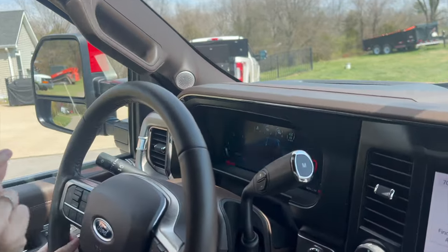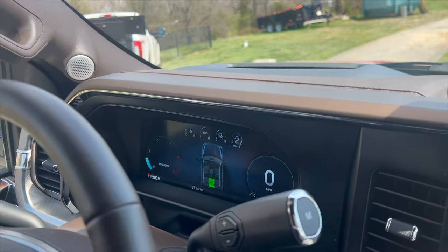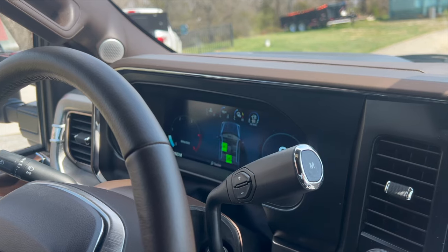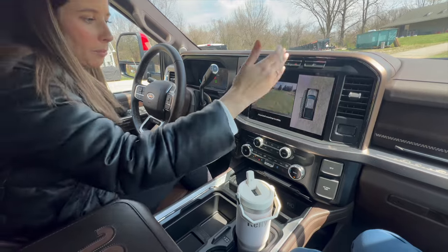Also, check this out on the dash — it has a seat belt sensor so you can tell who is buckled and who is not. I'm sitting in my seat and I'm not buckled right now, but if I click my buckle in, my driver's seat indicator will turn green.